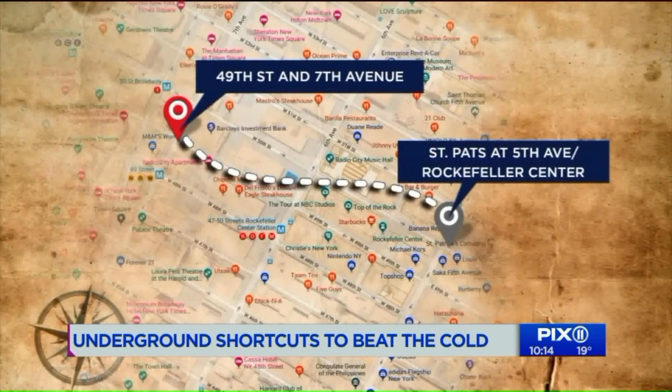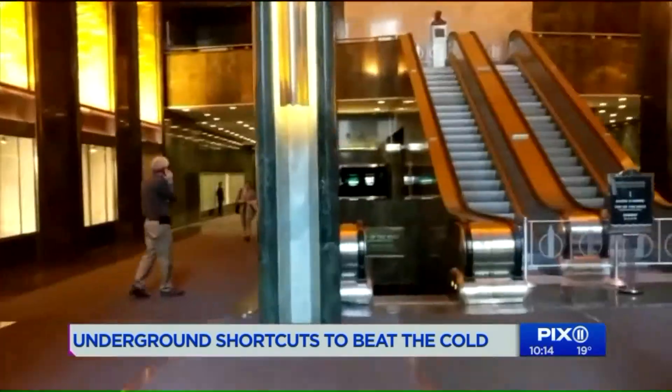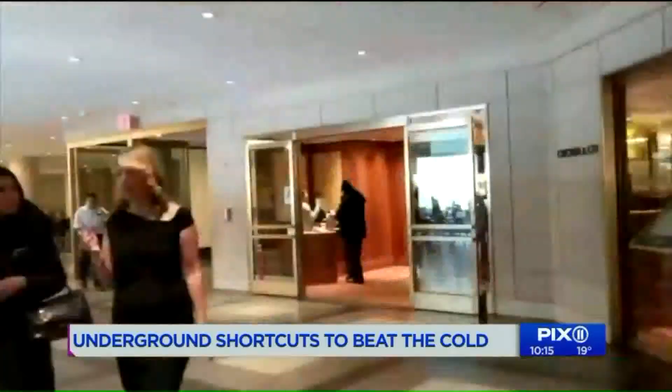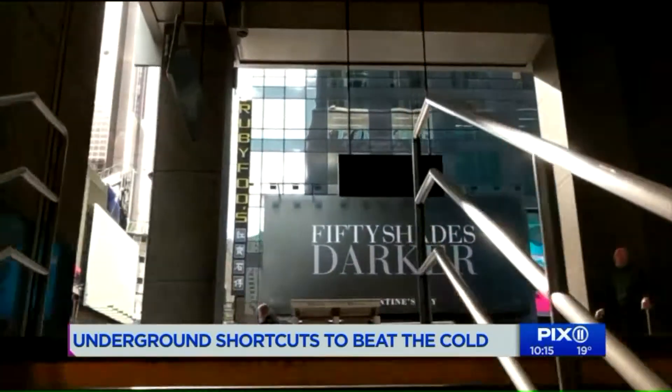Set your course for this map: Fifth Avenue, Rockefeller Center, all the way to Times Square. Let's do it underground. A series of public pedestrian routes are open during business hours. Min Win showed me the way, eventually ending up at 49th and 7th Avenue.